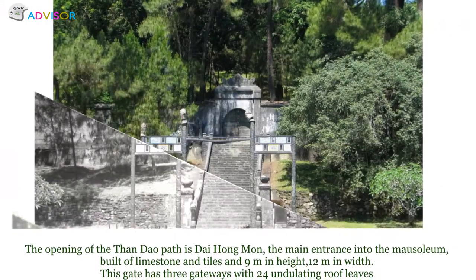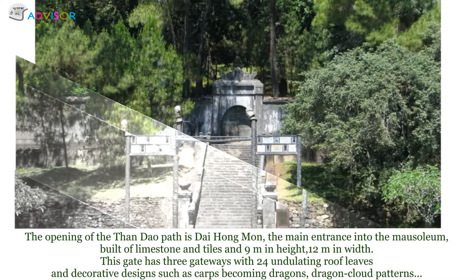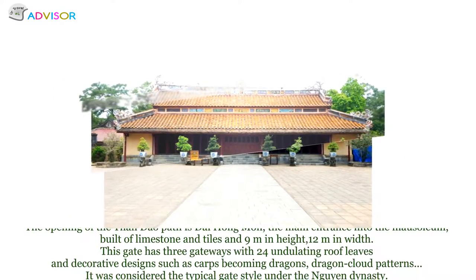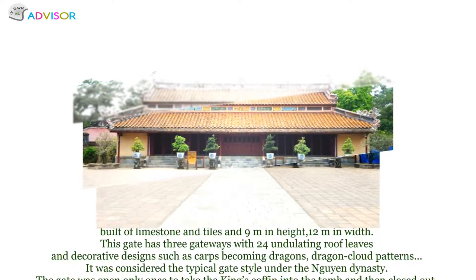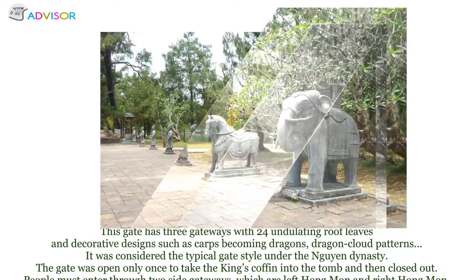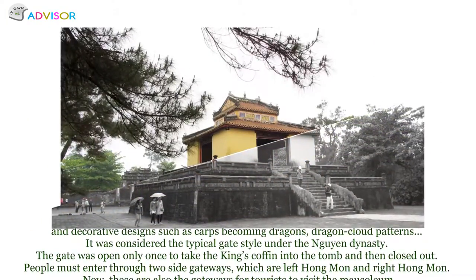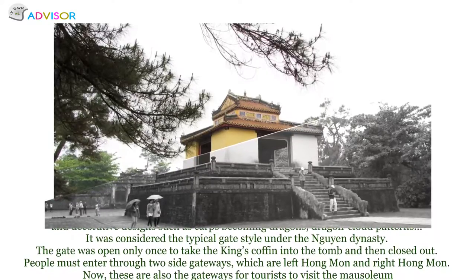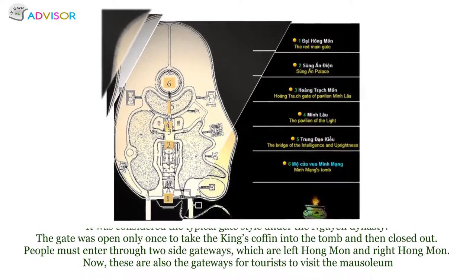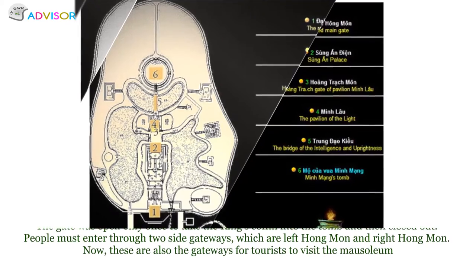Đại Hồng Môn Gate was built of lime, stone, and tiles, standing 9 meters in height and 12 meters in width. It has three gateways with 24 undulating rooflets and decorative designs such as crabs becoming dragons and dragon club patterns — considered typical of the gate style under the Nguyễn dynasty. The gate was opened only once to carry the king's coffin into the tomb, then permanently closed. People must enter through the two side gateways — Left Hồng Môn and Right Hồng Môn — which are also the entrances for tourists today.